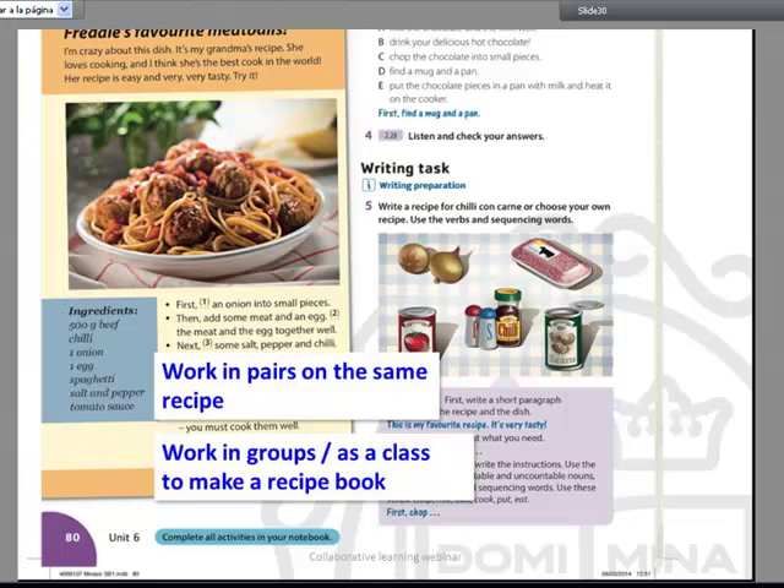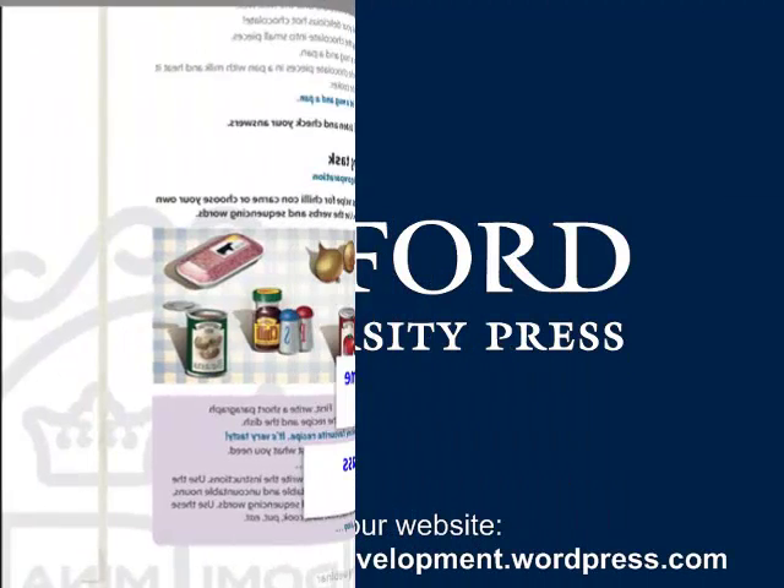And then for writing, collaborative writing works really well if your topic is something about a shared experience. The one I've put here is that they've got to write a recipe. Thank you so much for joining us.